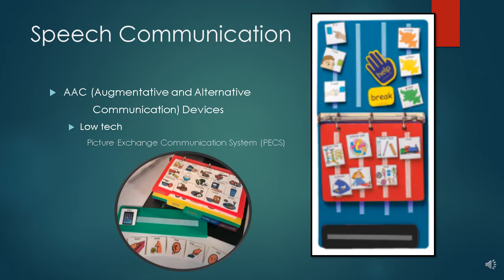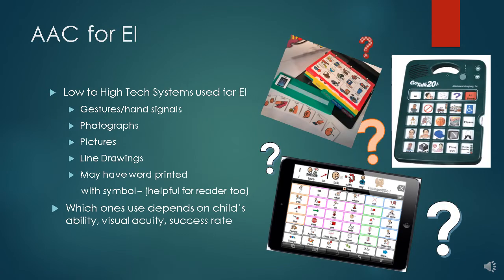Like other assistive technology, speech devices run the gamut from low to high tech. The PECS communication book is a low-tech device that uses symbols for words that assist the child in communicating. This system uses symbols and pictures on Velcro so that a child can place them to communicate. An AAC device is chosen depending on the child's age, ability, visual acuity, and current success rate. Speech pathologists often borrow several options of AAC devices to try with a child.